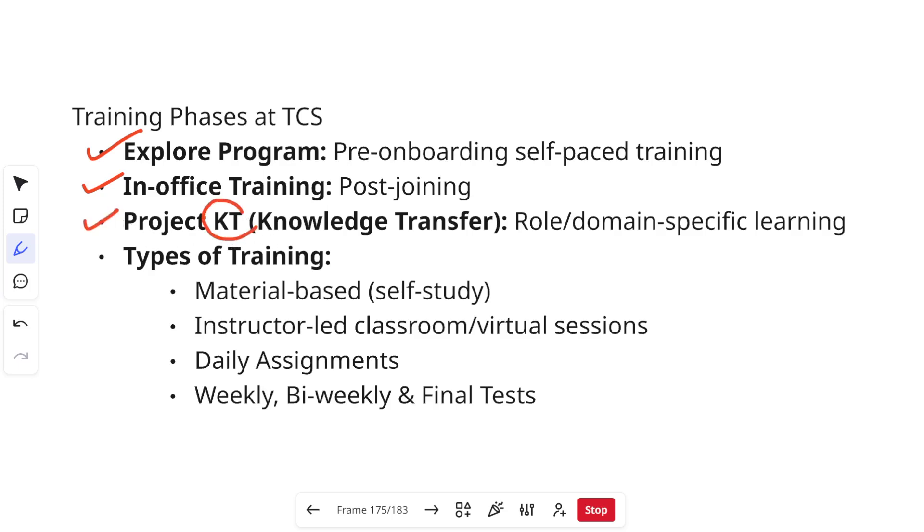Next is your Project KT — Knowledge Transfer. When you get allocated to a project, the ins and outs of the project are explained to you: how to log in, what to take care of on a day-to-day basis. There will be around four to ten sessions — roughly seven to ten days of KT, depending on how much there is to cover. A member of the project will schedule sessions of 30 minutes to one hour each day and give you the knowledge transfer about your daily tasks and how to work.